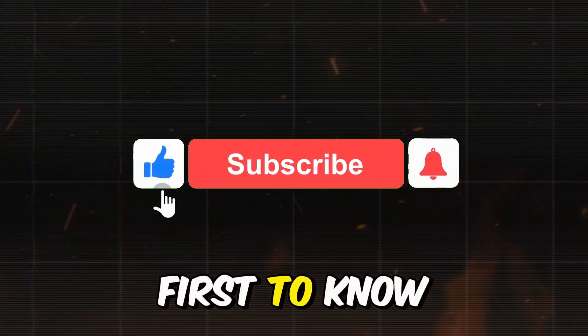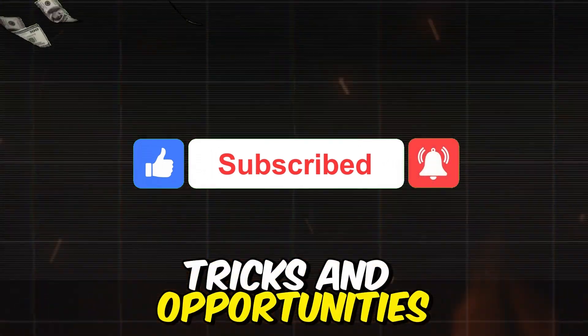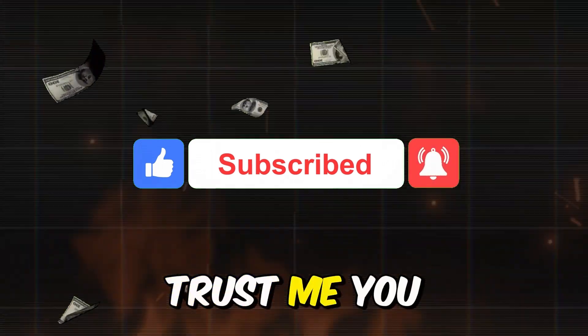And hey, while you're at it, why not hit subscribe too? That way, you'll be the first to know about all the latest tips, tricks, and opportunities to make money online. Trust me, you won't want to miss out.